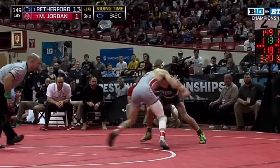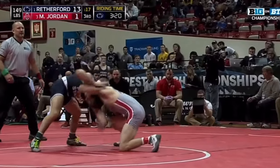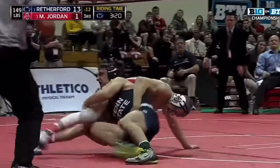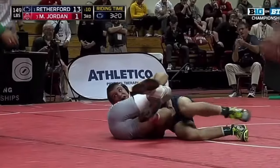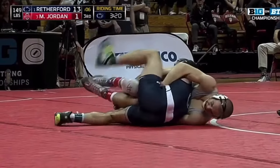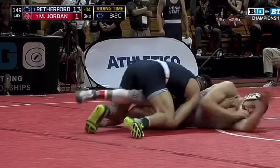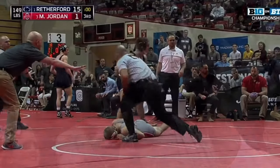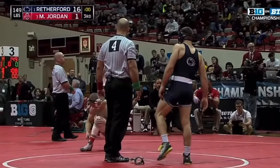The performance was not the first time that Micah Jordan had been tech-falled by Zane Rutherford, but it definitely was just an outstanding showing by Rutherford at the Big Ten championships and also helped close the gap in team score between Penn State and Ohio State. Really just an important match where Rutherford showed up big and got a huge win, asserting his dominance over a really high quality wrestler.